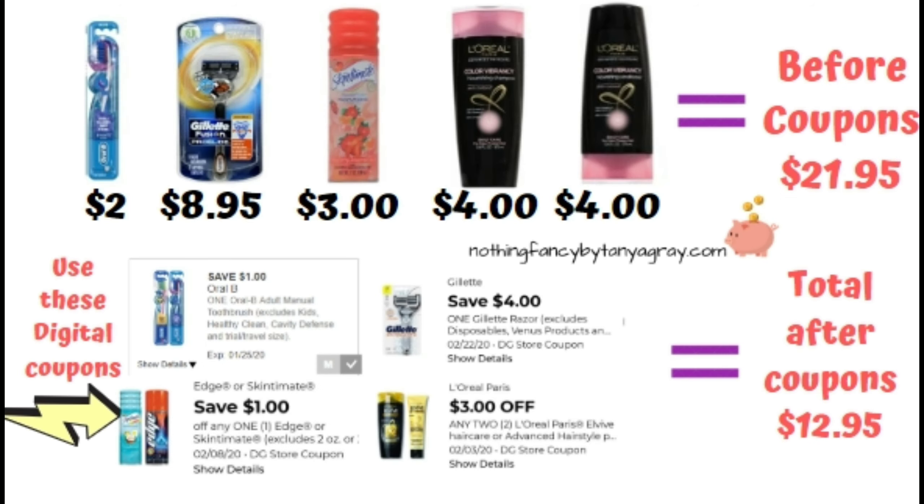Scenario number four: the Oral-B Contour Toothbrush for $2, the Gillette Fusion Razor for $8.95, a Skintimate — or you can get Edge Shave Gel — for $3, L'Oreal Advanced Shampoo for $4, and L'Oreal Advanced Conditioner for $4. Total before coupons: $21.95. All digital coupons: $1 off Oral-B, Save $4 on one Gillette Razor, Save $1 on Skintimate or Edge Shave Gel, and $3 off any two L'Oreal Advanced products. Total after coupons: $12.95.